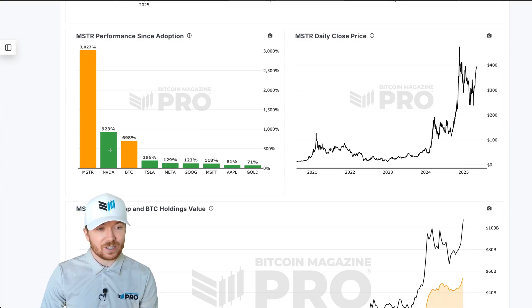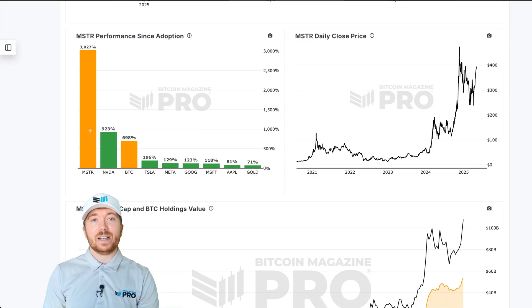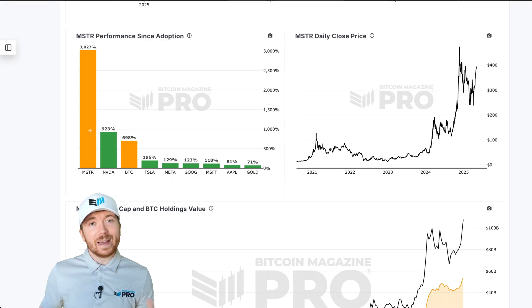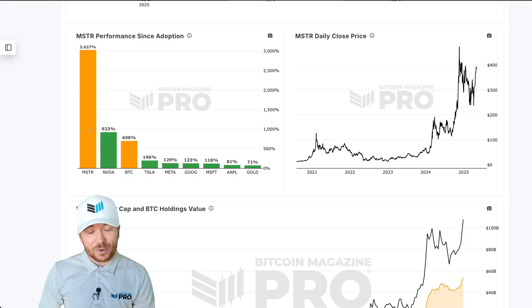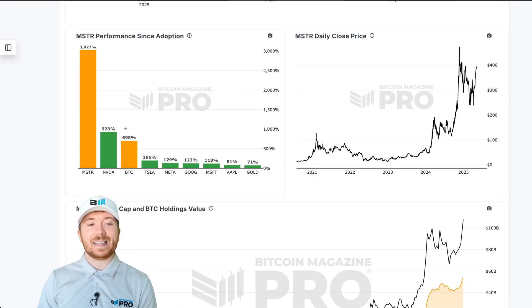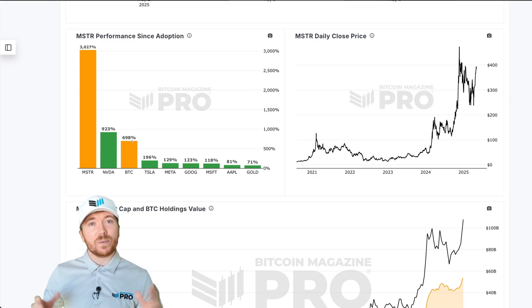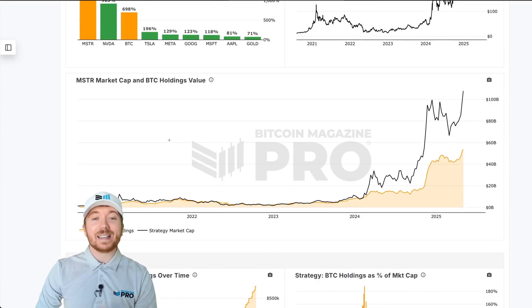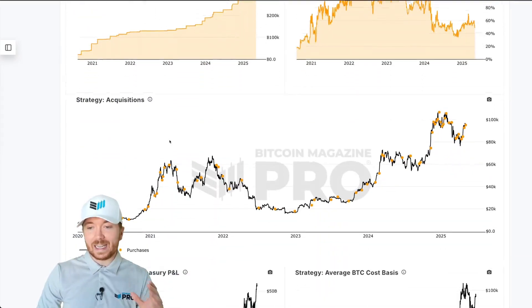What you can see from this chart is that since MicroStrategy's — or now just Strategy's — adoption of Bitcoin, they've actually provided over 3,000% returns compared to Bitcoin's around 700%, which is pretty astronomical. BTC has been historically one of the best performing assets globally, and we've seen over 4x returns in MicroStrategy, or Strategy. It's pretty amazing, but you can scroll down and see all the key information here.